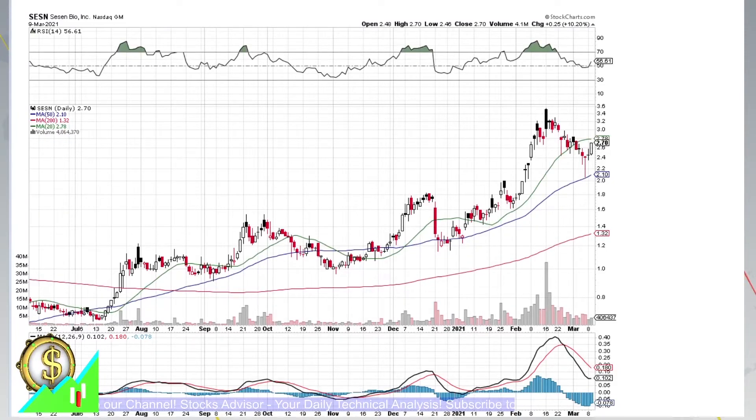Hello and welcome again to Stocks Advisor channel. Here at our channel we're looking for interesting buy opportunities for US-based stocks. Today we will talk about SassenBio, traded at Nasdaq, ticker named Sassen.